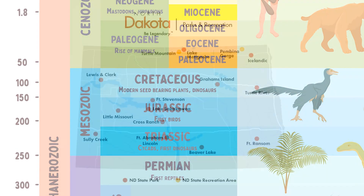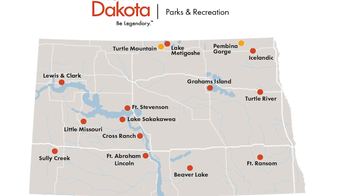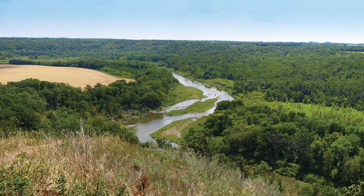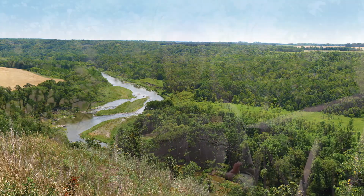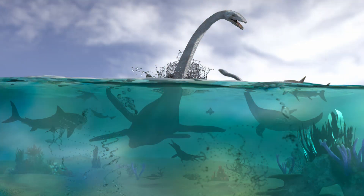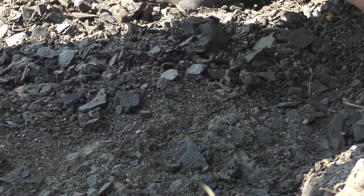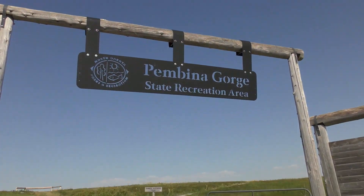Everything that we know about the county from that time comes from the Pierre Formation or Pierre Shale, which can be found within the Pemina Gorge. The Pierre Shale is a layer of rock formed from clay and silt sediments from the bottom of a Cretaceous sea, pressed for millions of years into rock, preserving the remains of things that lived and died within the sea as fossils. The Pierre Formation is roughly 72 to 83 million years old and is the most prosperous formation for finding fossils within the Pemina Gorge.